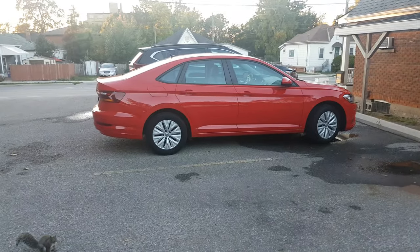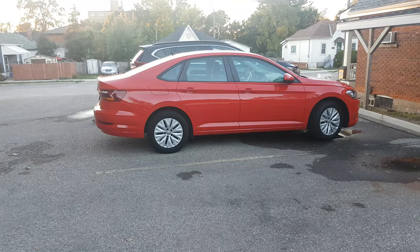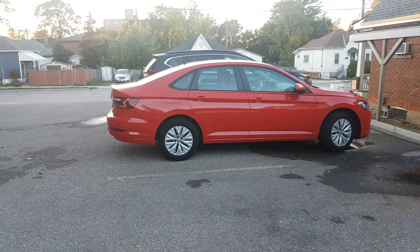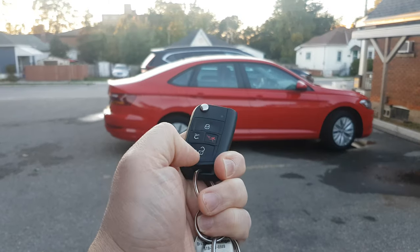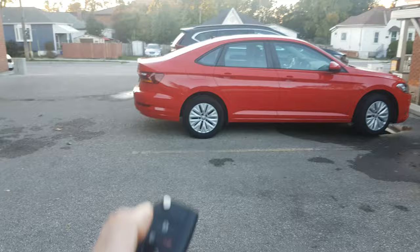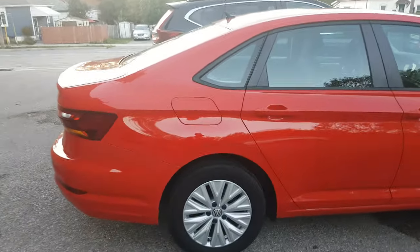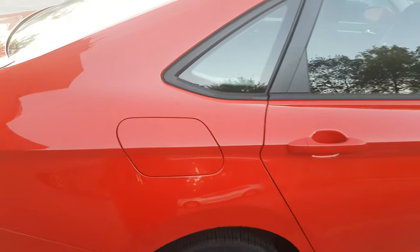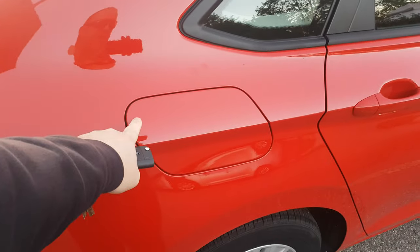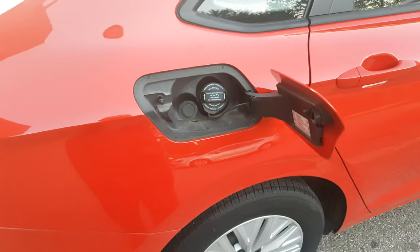Hello everyone, I'll quickly show you how to open a gas door on a 2019 Volkswagen Jetta. All you have to do is take your keypad and unlock all the doors. Just make sure everything is open, then approach the gas panel and just press right here and there you go.